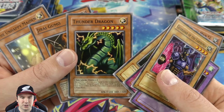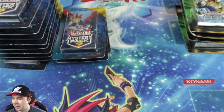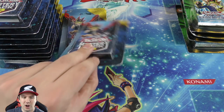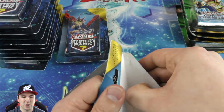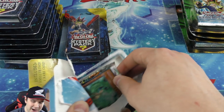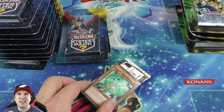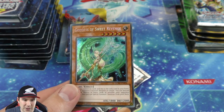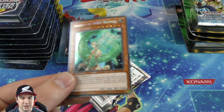Thunder Dragon — very cool. And Jirai Gumo — to attack you gotta flip a coin, if you call it wrong you pay half your life points and it still attacks. Back then I was limited so I even played it — just summon it to park it out there as a defender that they couldn't attack over. And we have a secret rare — first edition — and she is gorgeous.